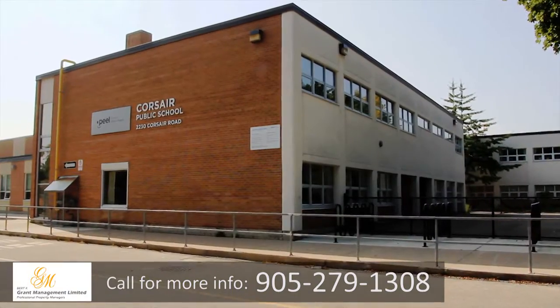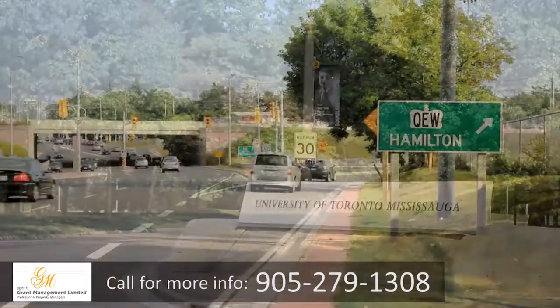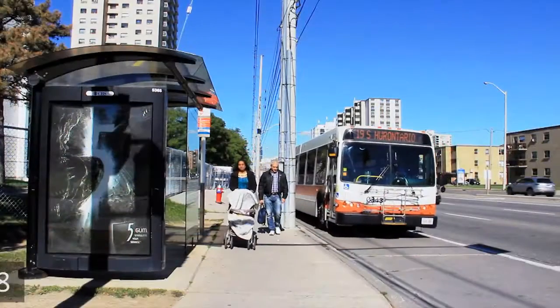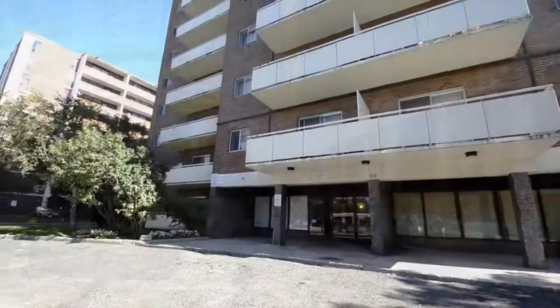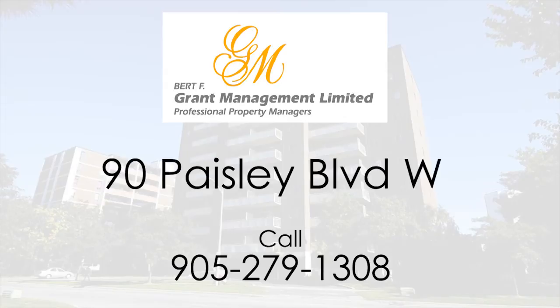Additionally, public schools and post-secondary institutions are easily accessible. With immediate access to the QEW and a bus stop very close to the building, commuting will be a breeze. Linda Court combines quality suites and convenient location to offer residents the best of both worlds. Welcome home.